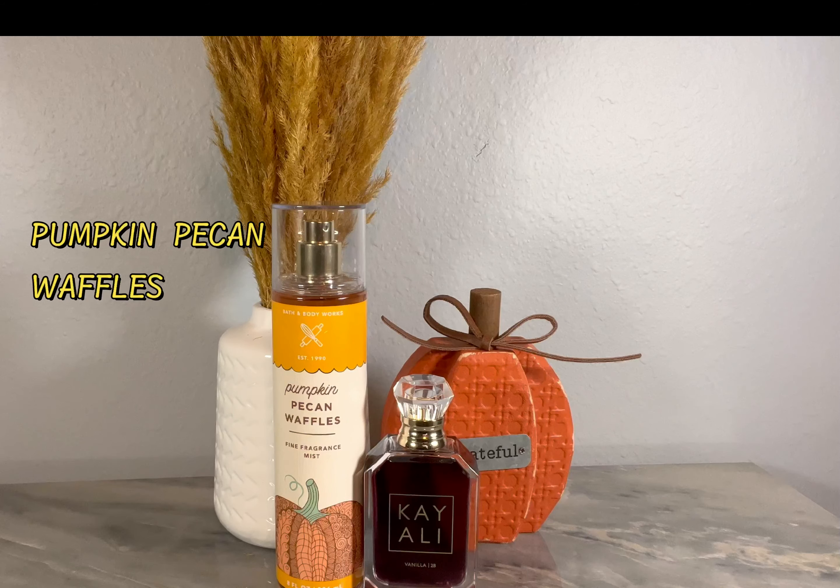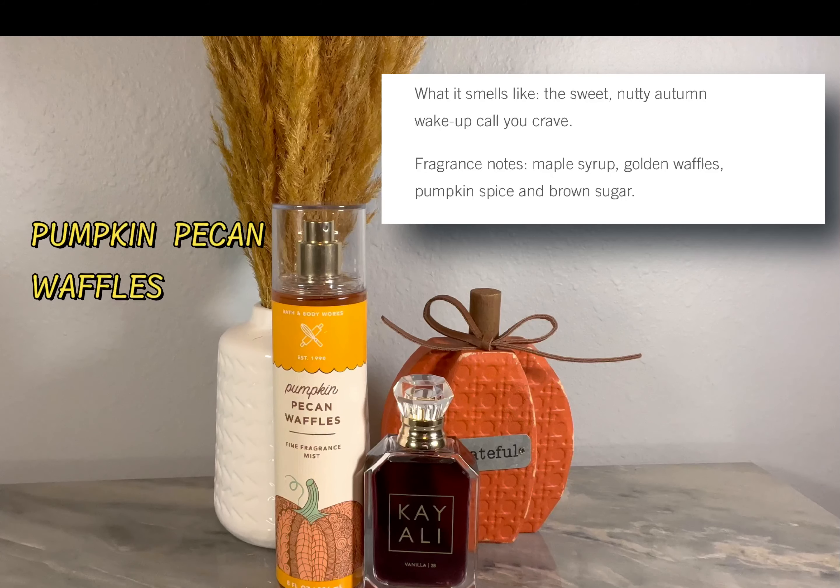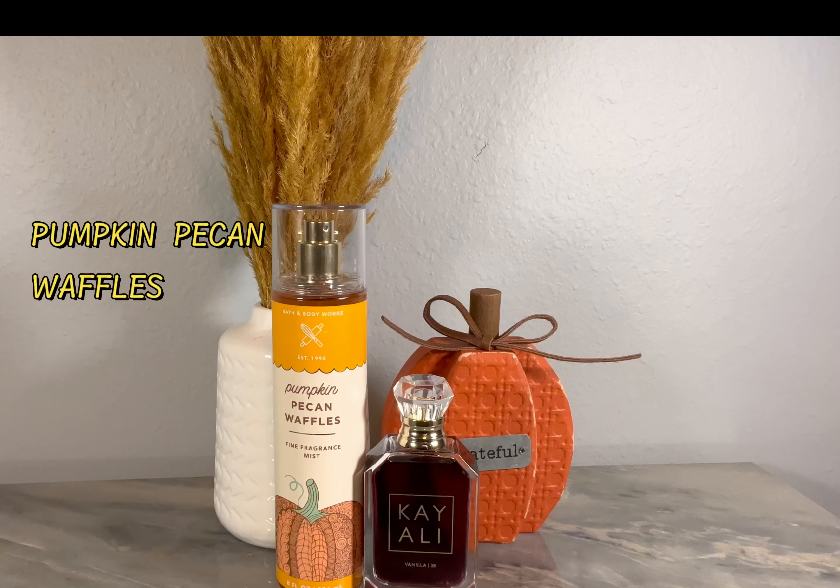Today we're going to talk about pumpkin fragrances. I want to try something different and I hope you all approve. If this sounds like something interesting, stay tuned — let's jump into it.